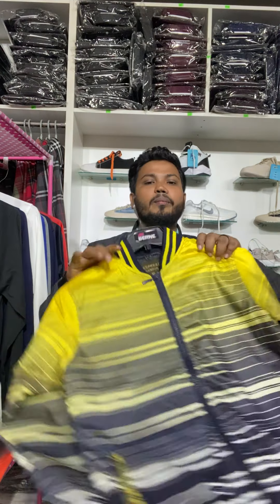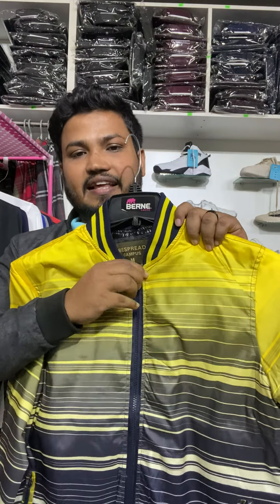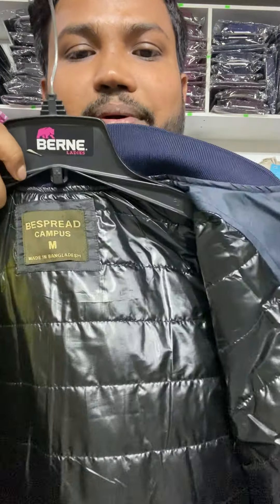We have the export jacket — we'll see that collection. At the end of the year, this is available in M, L, and XL sizes.